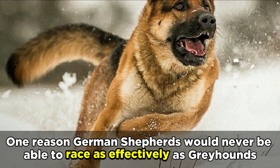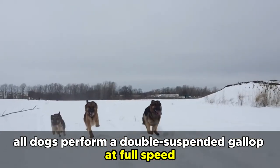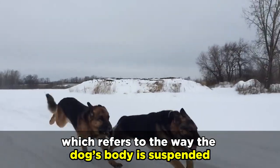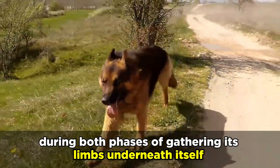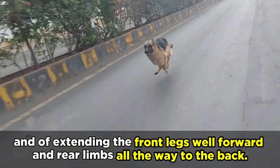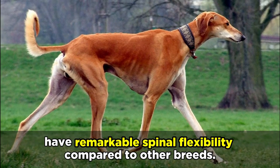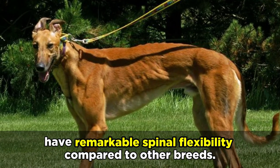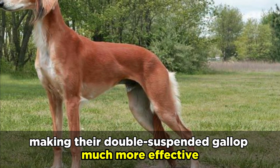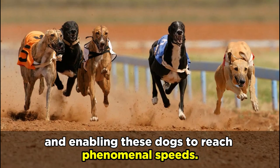One reason German Shepherds would never be able to race as effectively as Greyhounds is because of the double suspended gallop. All dogs perform a double suspended gallop at full speed, which refers to the way the dog's body is suspended during both phases — of gathering its limbs underneath itself and of extending the front legs well forward and rear limbs all the way to the back. Sighthounds like Greyhounds and Salukis have remarkable spinal flexibility compared to other breeds, which allows their backs to contract and extend like coils, making their double suspended gallop much more effective and enabling these dogs to reach phenomenal speeds.